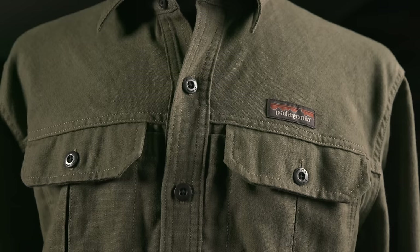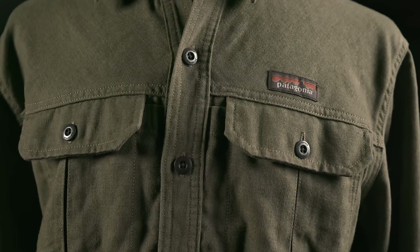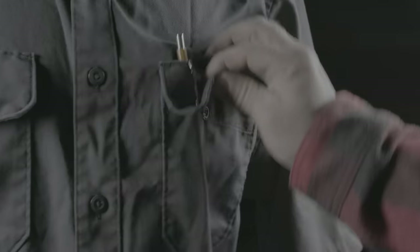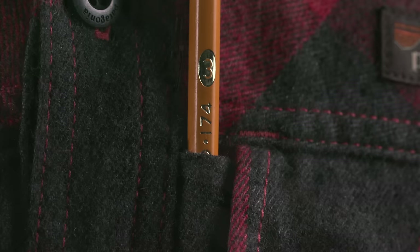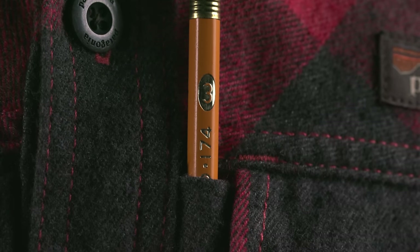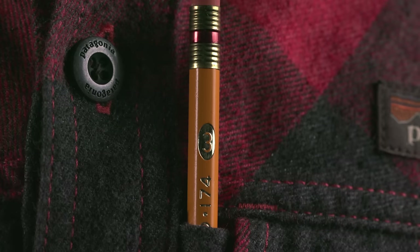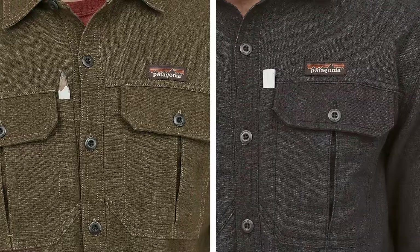It doesn't end there. While most work shirts have one pencil sleeve, some work better than others. A lot of times the opening is on top of a pocket flap, which is fine unless you have to open the pocket flap — then it becomes useless. The Patagonia ones sit just inside each pocket, a simple and effective solution — really the best that I've seen to date.